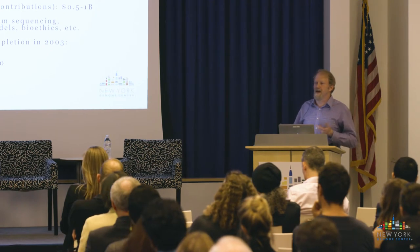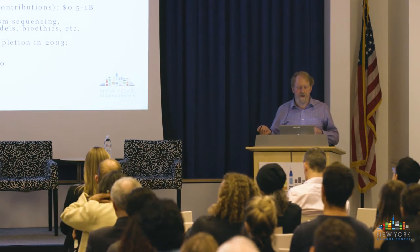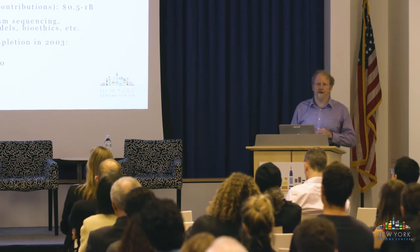The Human Genome Project also sequenced important model organisms, such as the bacteria E. coli, yeast, and the mouse genome, as well as a bioethics component examining the ethical, legal, and social implications of genome sequencing—trying to understand how having this information would change society and medical treatment. When we finished the genome in 2003, we estimated that if we had started at that date with the technology we then had, it would have taken about a year and cost about $50 million.